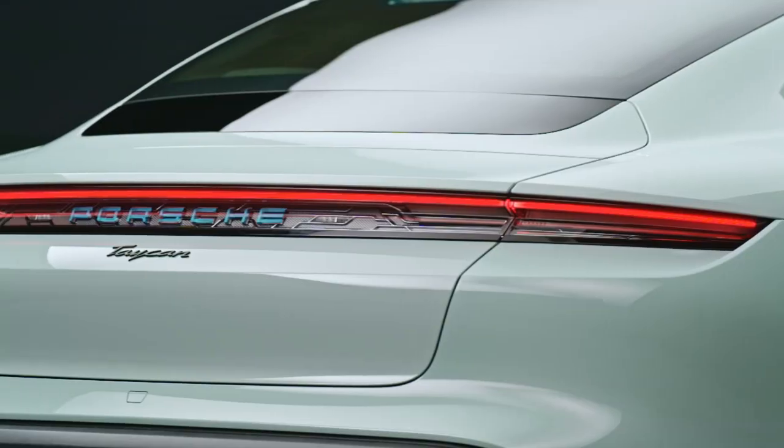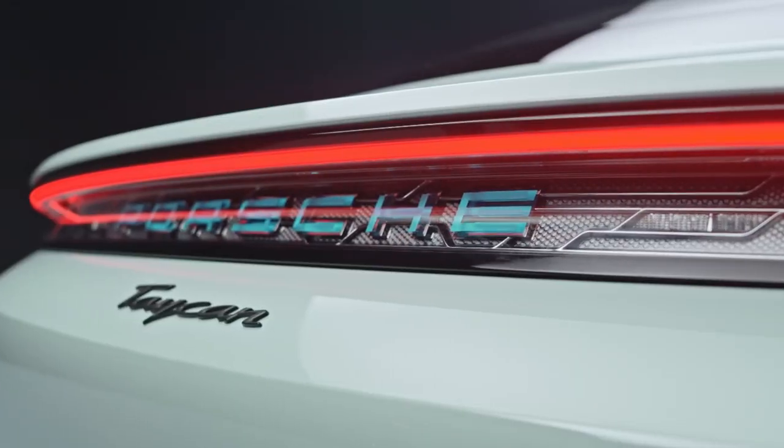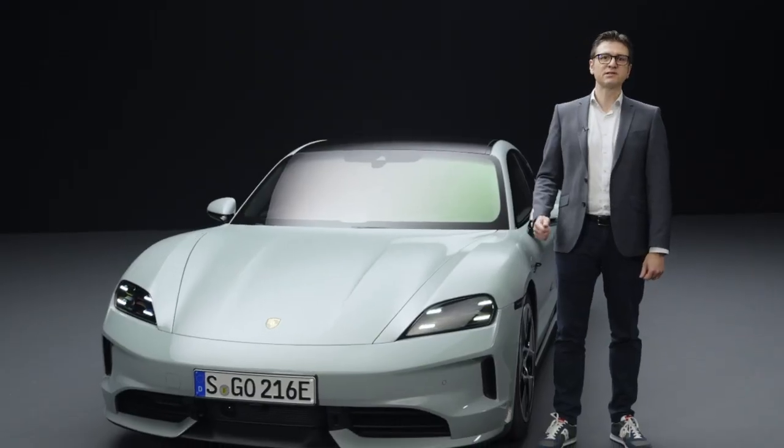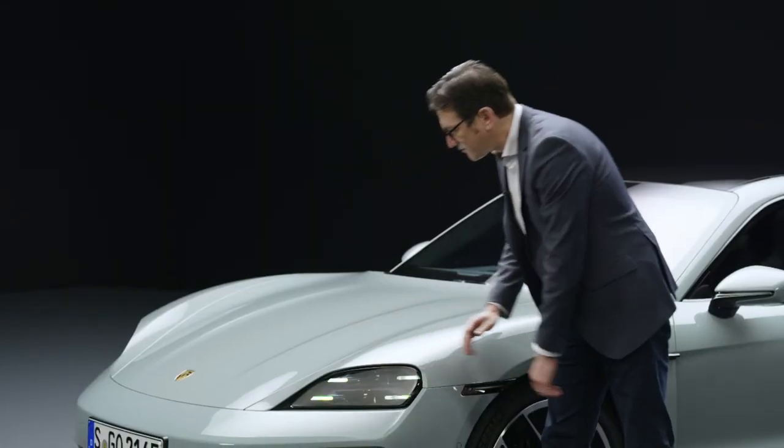With new front sections, new rear sections, and new headlights and rear lights, our colleagues at Style Porsche have further sharpened the clear, purist design of the Taycan. The flat headlights give the Taycan even more width and sportiness.